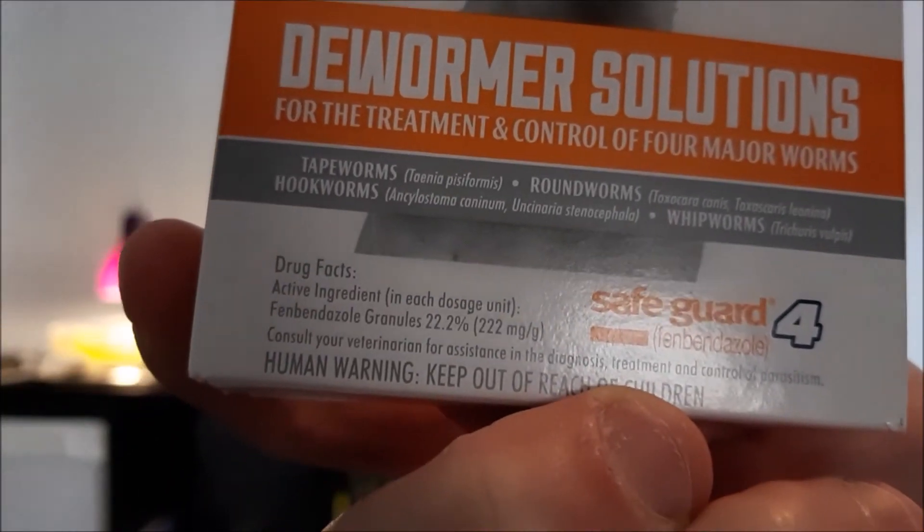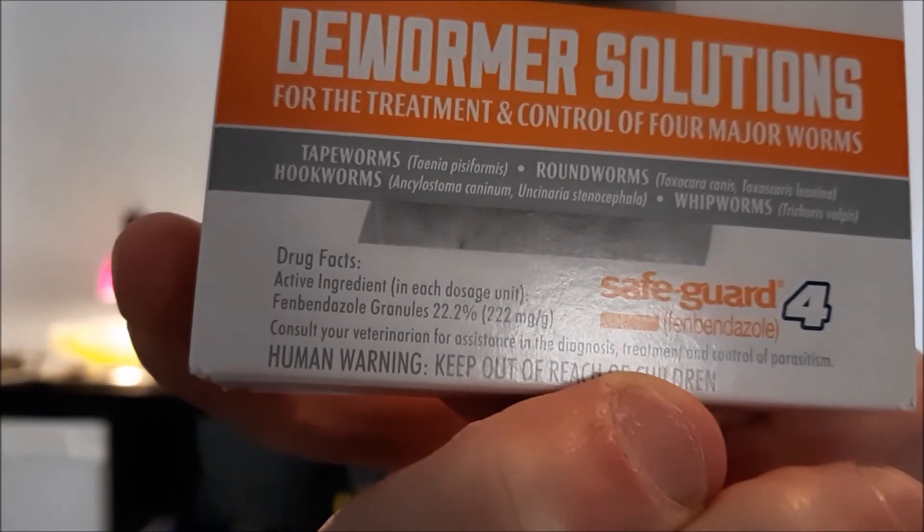The one gram pouches — there's three grams here — for 30 liters or something, you use a tenth of a gram. So for a 30 liter tank I have about 30 doses here. What you're looking for is right there on the active ingredient: the 22.2% fenbendazole. That's all it is.